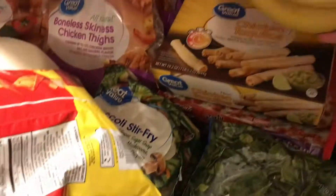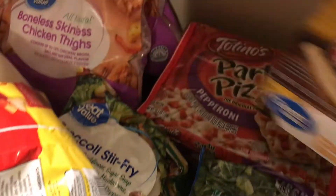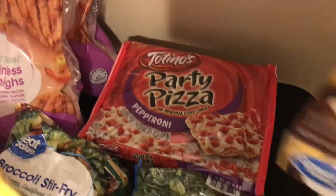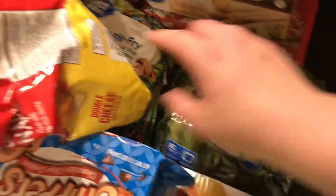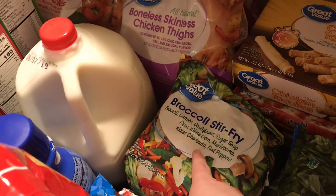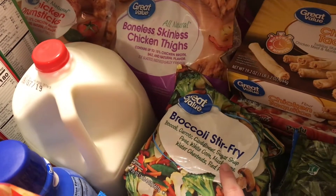I got some bananas and some chicken taquitos — the boys really love those. I also got four of these flatbread pieces; they're thin and crispy, two sausage and two pepperoni. I got two bags of frozen chopped spinach and two bags of the broccoli stir fry — I really like this one because it's got mushrooms in it, and I really love mushrooms.